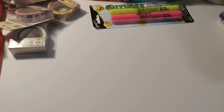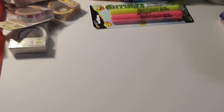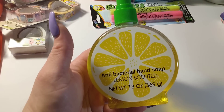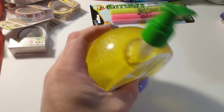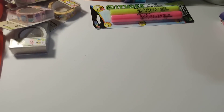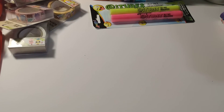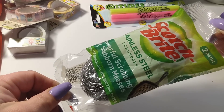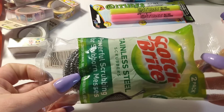They had a few scents — I think they had orange, watermelon, and lemon. I didn't get the orange, just the watermelon and lemon. I also grabbed some stainless steel scrubbers, two in a pack.